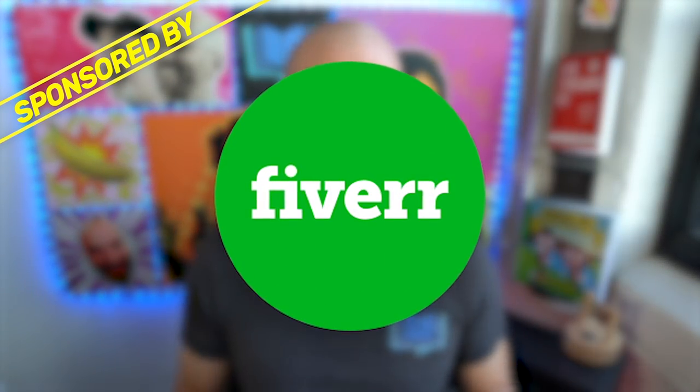Of course the sponsor of this video is Fiverr, but I want to let you know ahead of time they didn't coerce me at all into picking specific gigs. I wanted to find people that had good reviews, a great history, and a decent price point that I could afford and you could afford as well.